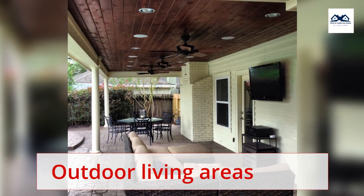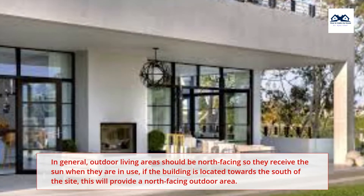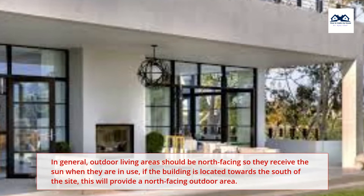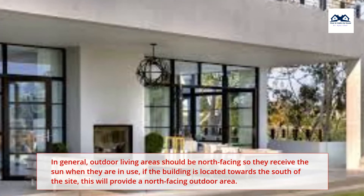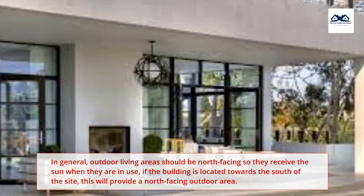Regarding outdoor living areas: in general, outdoor living areas should be north-facing so they receive the sun when they are in use. If the building is located towards the south of the site, this will provide a north-facing outdoor area.